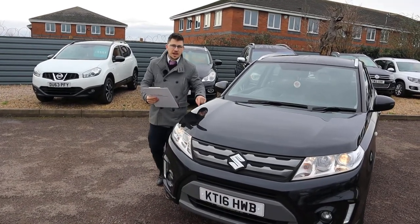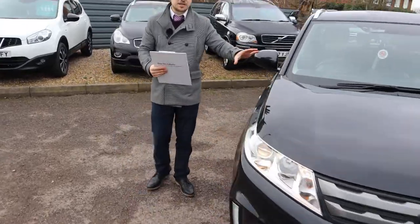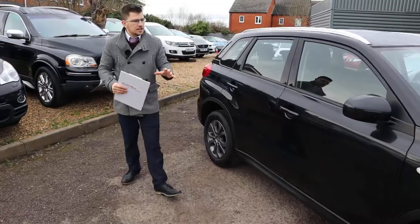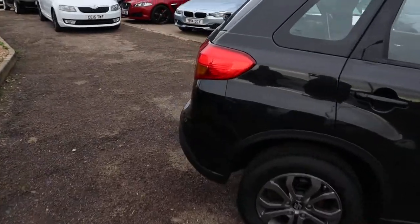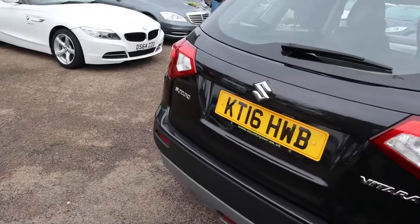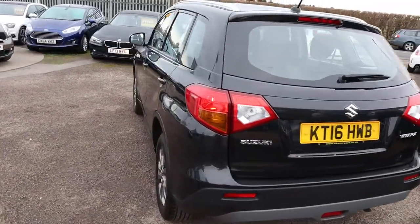Welcome to Country Car, my name's Tom. Here we have a gorgeous Suzuki Vitara and we're going to give you a walk around the car today, show you a few of the details and the condition of the car. This is the 1.6 petrol, one owner from new, with incredible mileage — under 28,000 — despite the fact that it is coming up to four years old now. It's in fantastic condition.